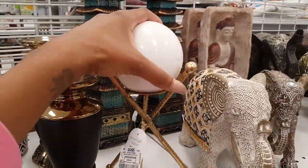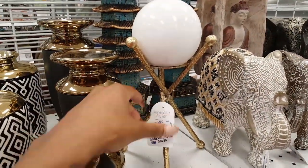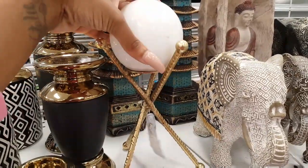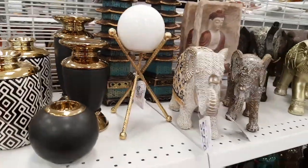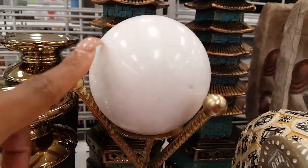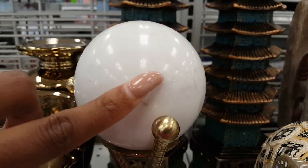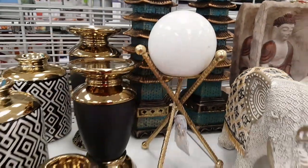I haven't seen this before. I feel like I've seen something like this in Home Goods — this one is $14.99, and it could have been the same price there. It's a nice decorative accent piece, and you can see it has kind of marble veins in there.